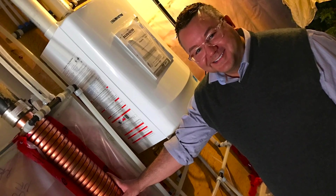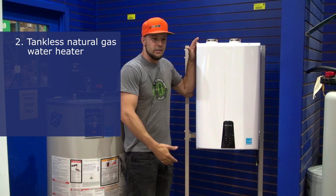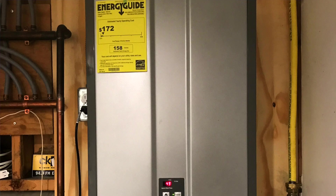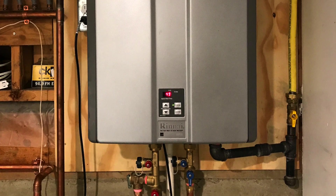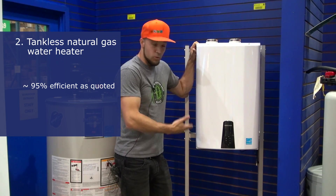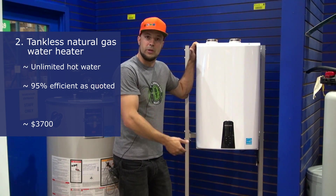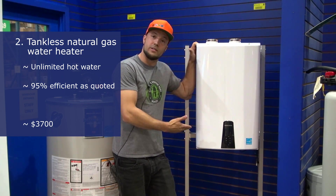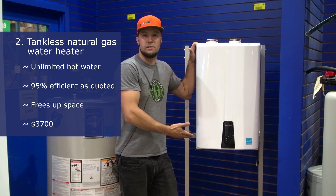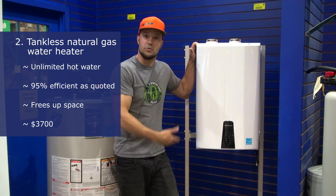Second up: the tankless on-demand natural gas water heater. These are super high efficiency — the highest efficiency as far as natural gas burning hot water heaters go. These will give you consistent hot water up to a certain capacity, so if you've got a home with four or five people this will do the job. The other advantage is that once you take out your standard hot water tank you've got tons of space — this frees up all that floor space for storage or whatever you want.